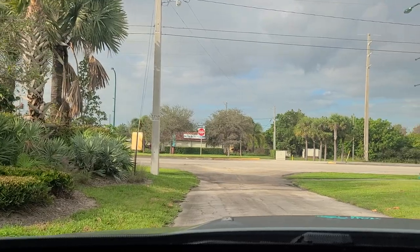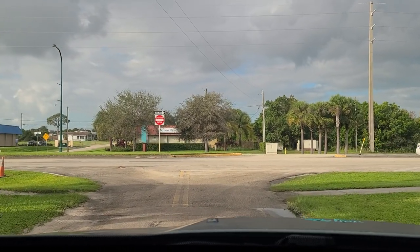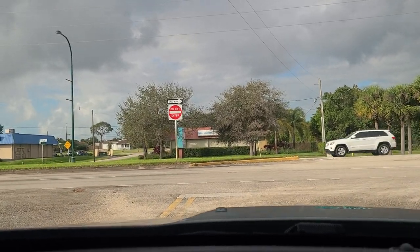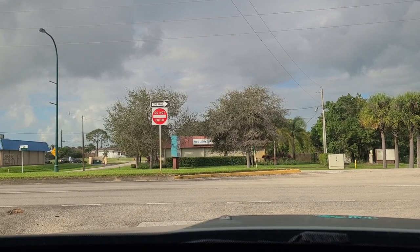Click the subscribe button if you're not subscribed to my channel, and click the blue join button if you'd like to support the channel. Check out my playlist. This is Route 1 here — to the left is Route 1 South, which will take you to Jupiter, Florida. To the right is Route 1 North, which will take you up to Stuart and Jensen Beach.